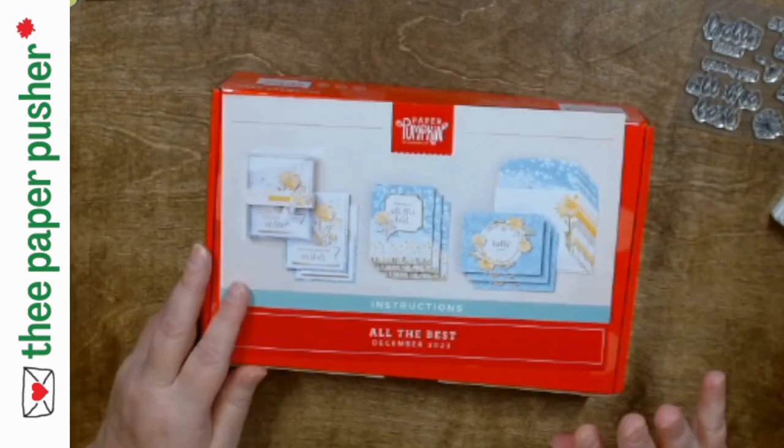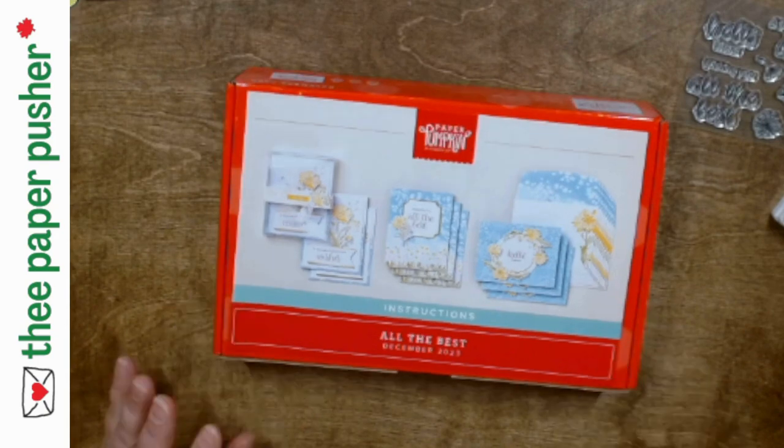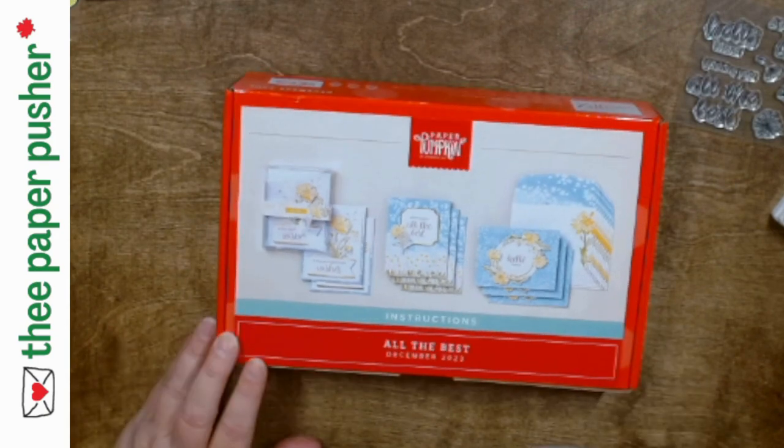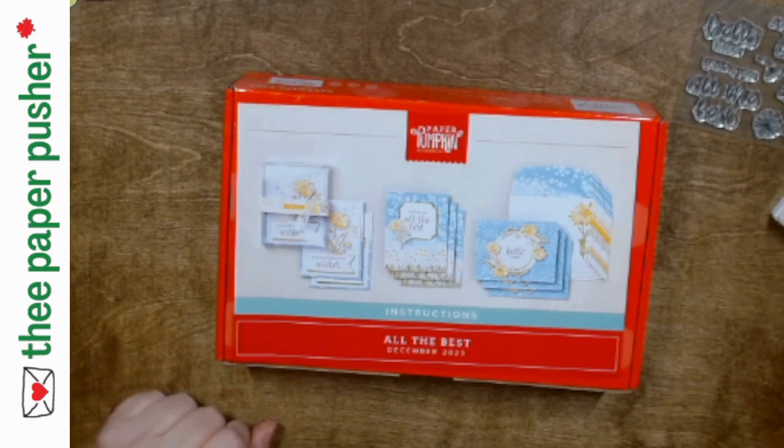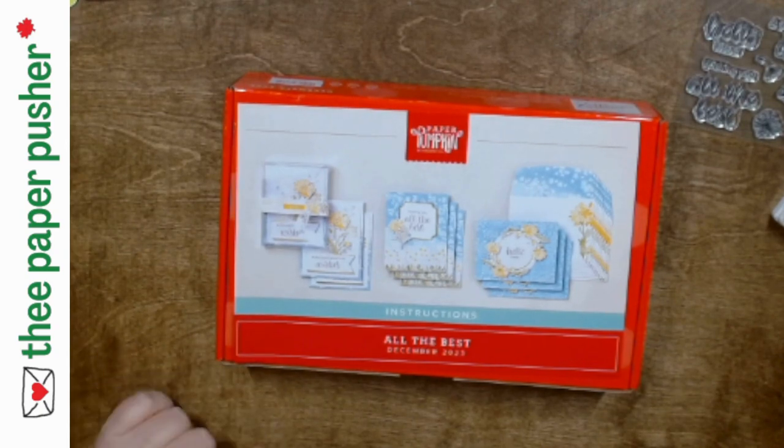These are beautiful cards — that's the Paper Pumpkin kit. Let me know if you want any, and if not, happy Thursday! Enjoy your day and we will see you tomorrow, Friday at 12:30. I've got a fun fold card for you. Thanks everyone, bye!